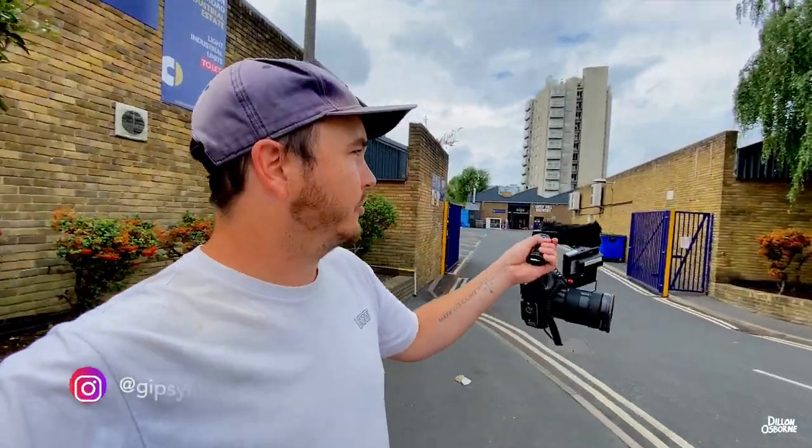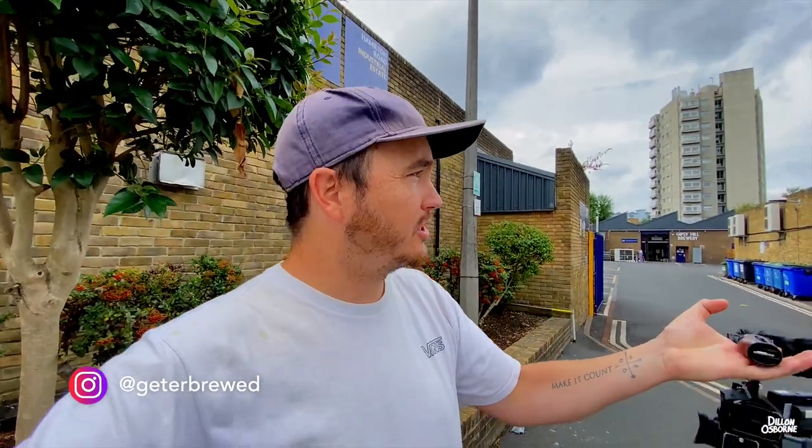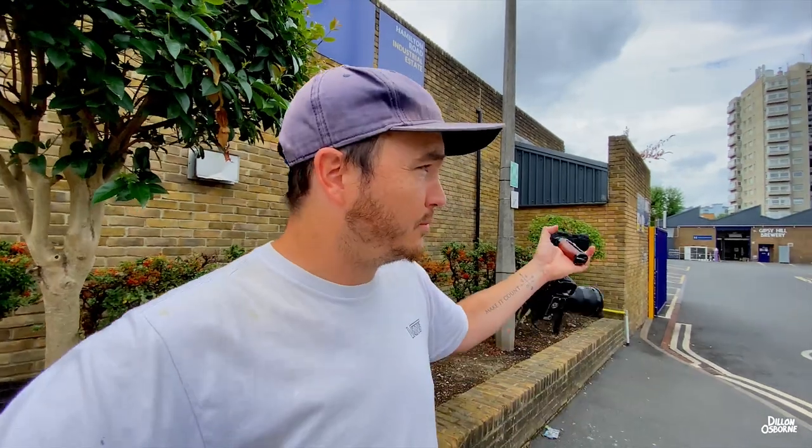We're in Gypsy Hill Brewery in South London. Basically what I'm doing today is shooting a couple of videos. I'm going to do some establishing shots, a couple of shots outside, the logos, the location. And then I'm going to do a brewery tour with Johnny as we walk around and learn a bit about the brewery, maybe some interviews with the guys.